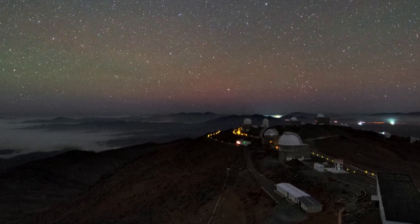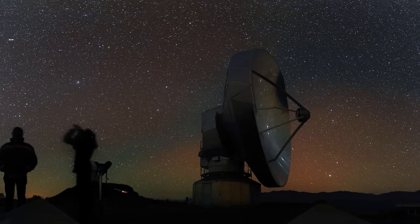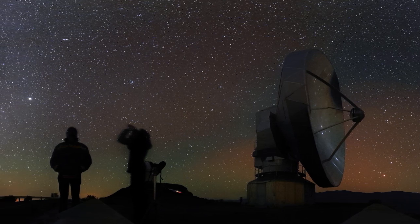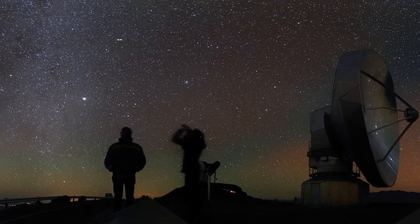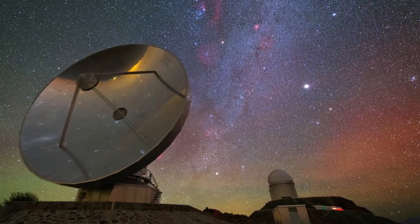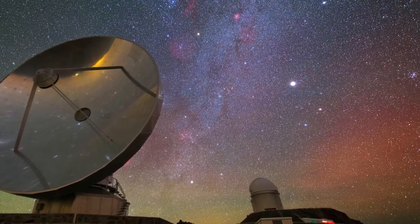ESO's La Silla Observatory on a moonless night, deep in the Atacama Desert of Chile. It should be very dark, but strange green and red colours can be seen to shimmer in the sky. What are these mysterious glows? And why do they seem to be getting more frequent?